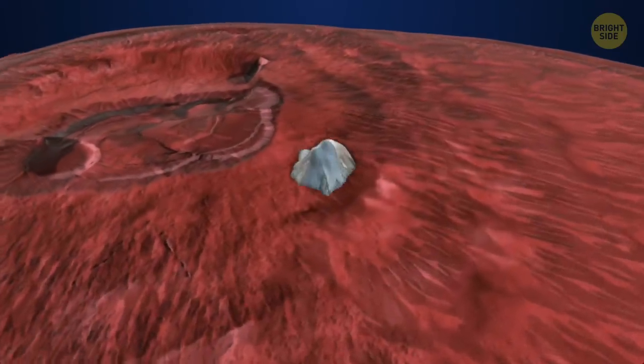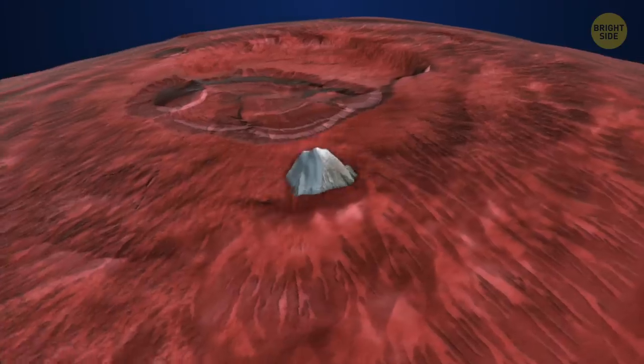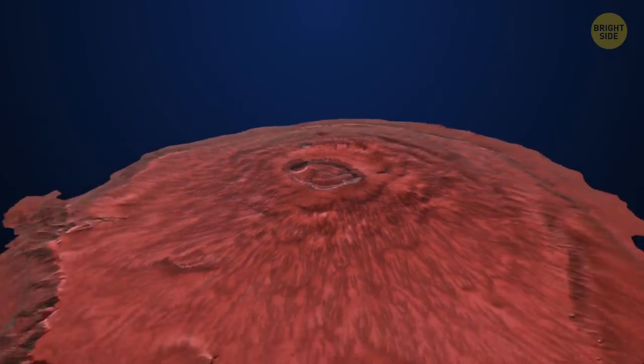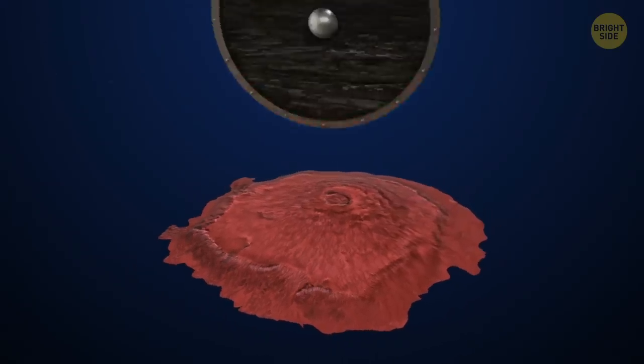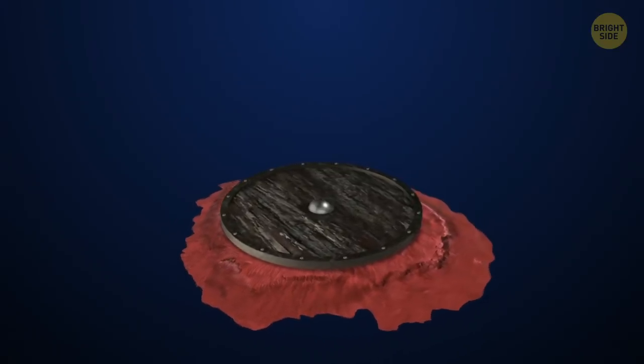To put that into perspective, if you were to put Olympus Mons next to Mount Everest, well, Everest would seem like a molehill. The gigantic highland is a slightly sloping shield volcano. From the side, it represents a warrior shield laying on the ground — that's how the name was inspired.